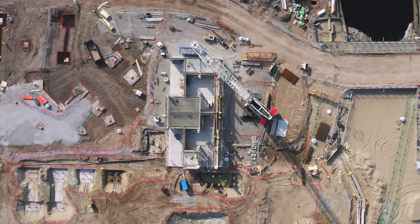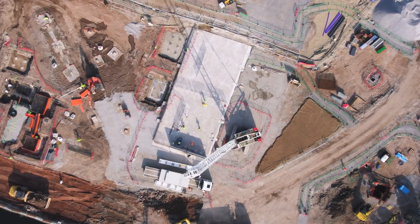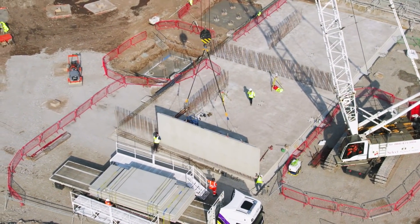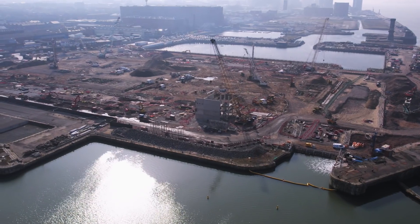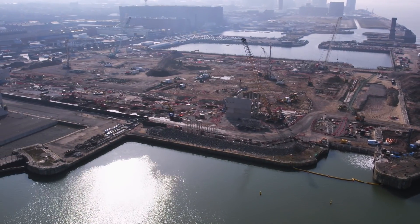Bramley Moor Dock is evolving at a breakneck pace. Work above ground is now well underway on all four corners of the new stadium, and the scale of the site, now there for all to see, is simply breathtaking.